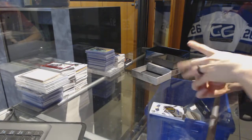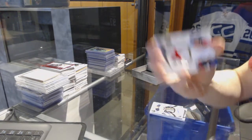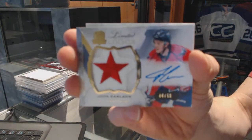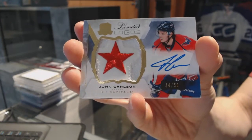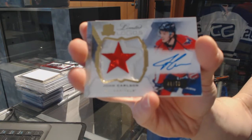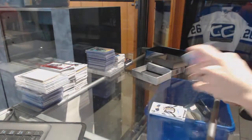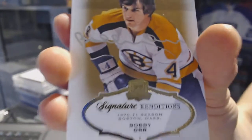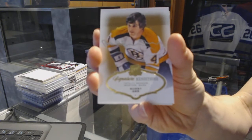Oh, that's cool! We've got a Limited Logos number 44 of 50 for the Washington Capitals, John Carlson — that's just cool, 44 of 50. And we've got a Signature Renditions for the Boston Bruins, Bobby Orr.